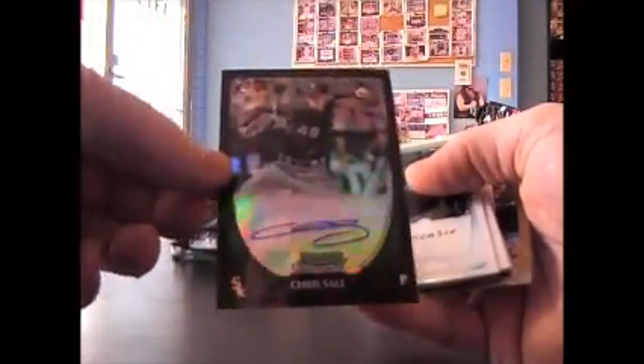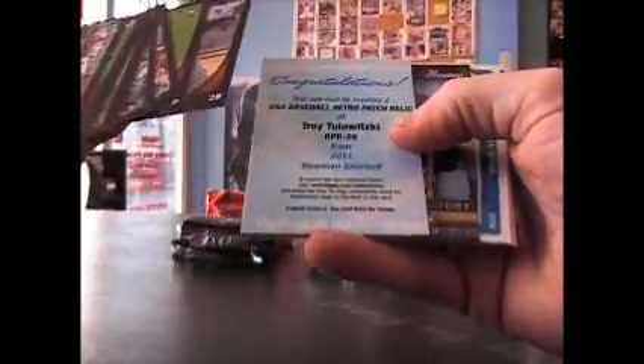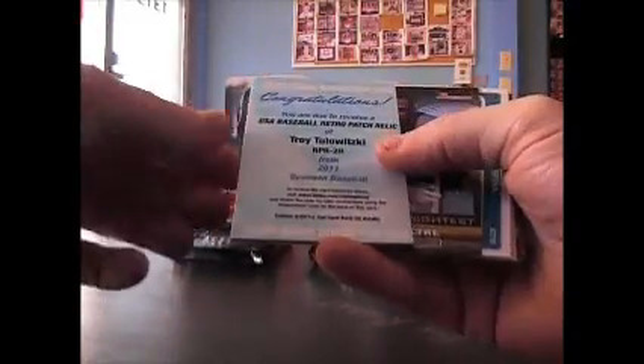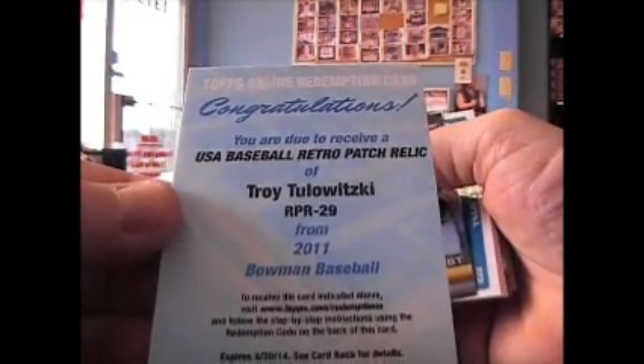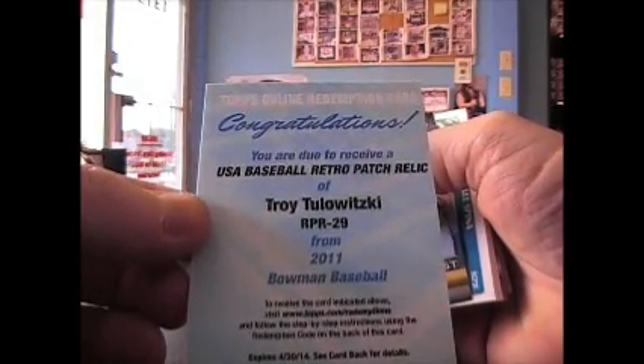We've got Jacob Turner. We've got a refractor auto of Chris Sale — rookie card, refractor autograph. There's that upside-down backwards one. What the hell is that? USA Baseball Retro Patch Relic of Troy Tulowitzki. USA Baseball Retro Patch Relic.